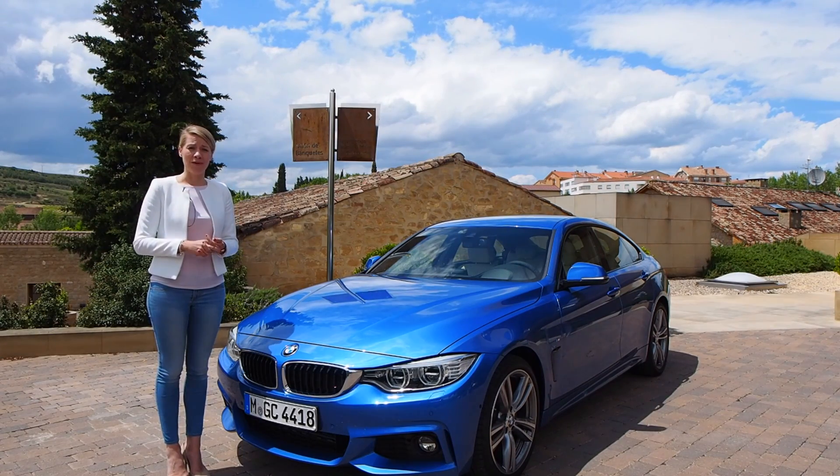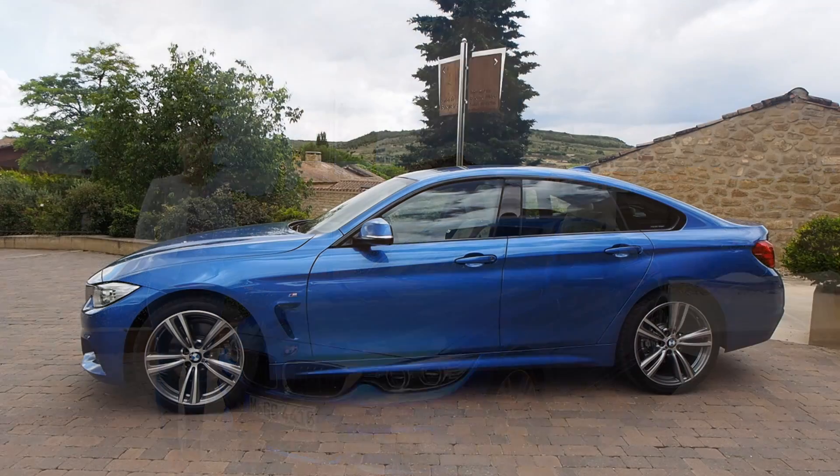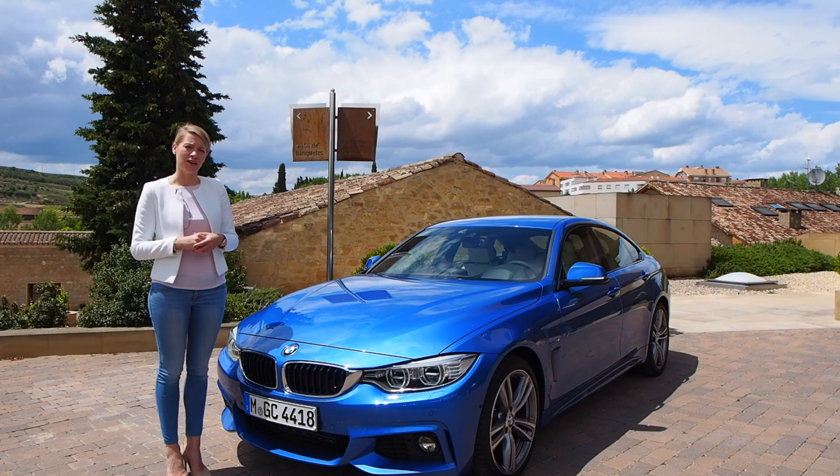We drive as dynamic as the two-door coupé does, and we have a plus in functionality and comfort. The Grand Coupe is an outstanding car because it has this functionality which you don't expect from the outside.